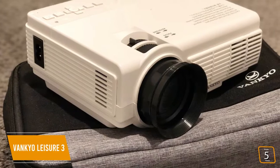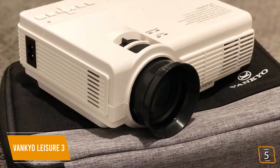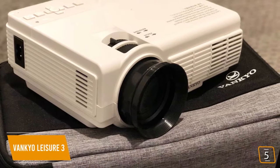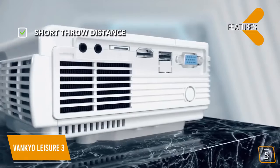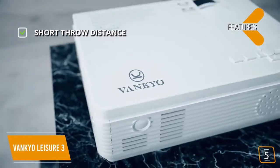You'll find the Leisure 3 has plenty of input options for you to enjoy all your different media hassle-free. It also has dual 2-watt built-in speakers and an audio port so you can hook up external speakers for a more cinematic experience when watching big blockbuster movies. The key features include a short throw distance of 4.9 feet to 16.4 feet, making it perfect for small spaces.